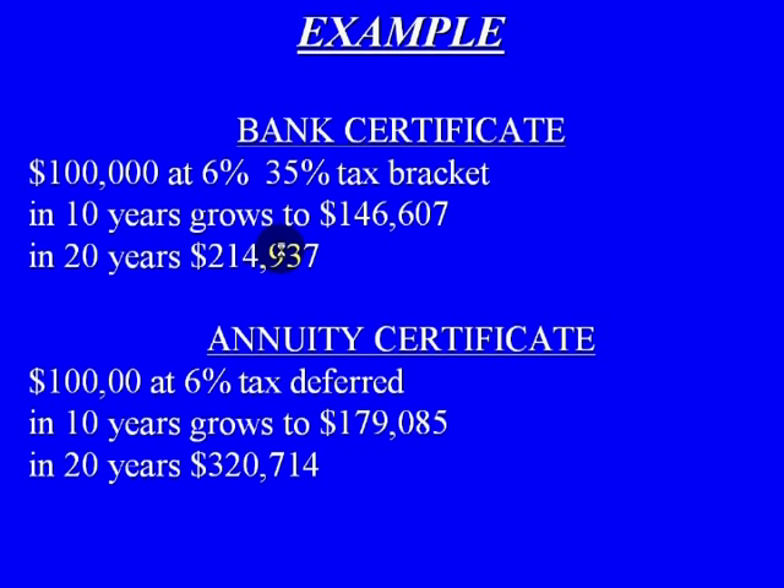A quick example of that would be this. Let's say we're investing $100,000 at 6% and we're at a 35% tax bracket. In 10 years, your investment would grow to $146,607. And in 20 years, that same investment would be $214,937.